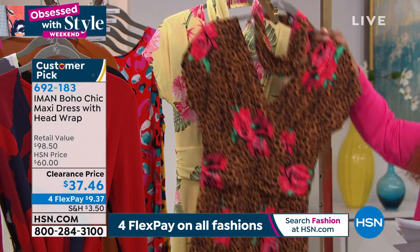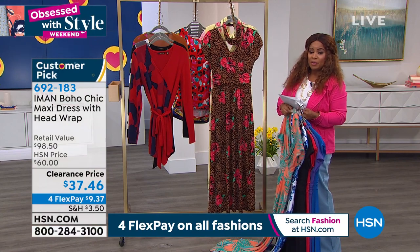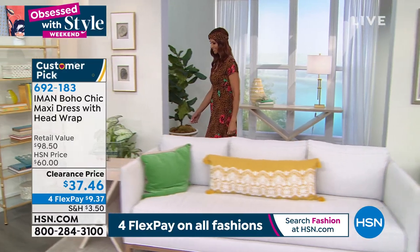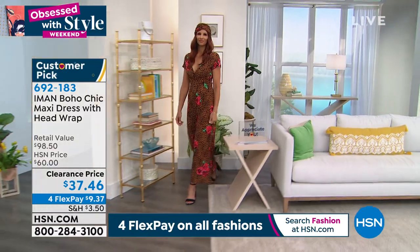Low price of $37.46 or only $9.37. We love a maxi dress to begin with, Iman, and this one is so easy to wear. Your prints are beautiful in this one. I love the prints — I love a solid and a print because there is a place for both.